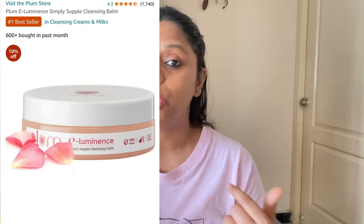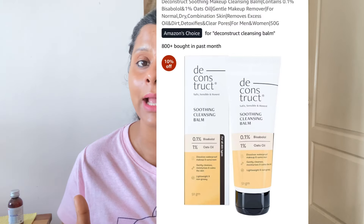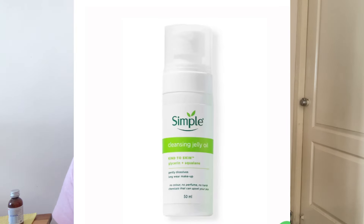These essences are very soothing and hydrating. For your nighttime routine, you have to double cleanse because mineral sunscreen is not fully removed by face wash alone. You can use any cleansing oil — I suggest Plum, Dot and Key, or Simple cleansing oil. You can also use the Deconstruct cleansing balm. These are all safe options. After double cleansing, apply your normal serum and moisturizer.